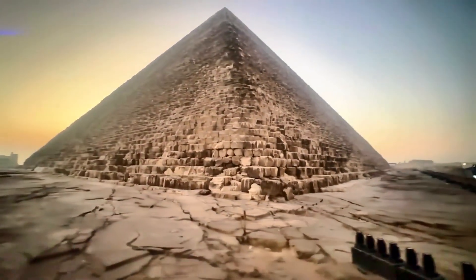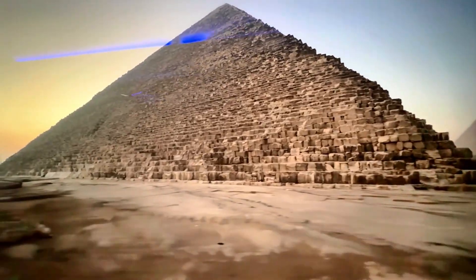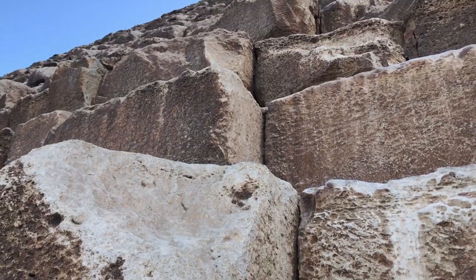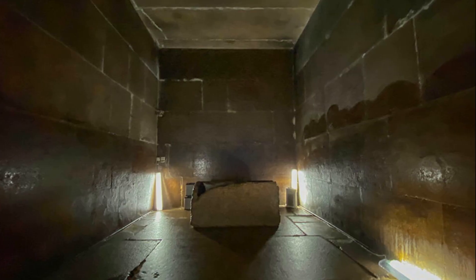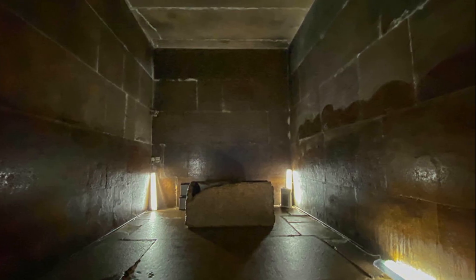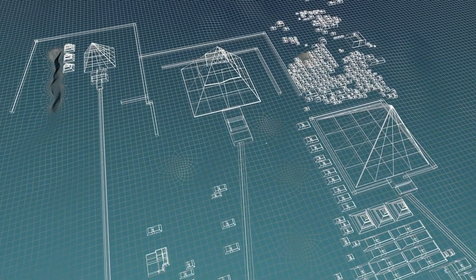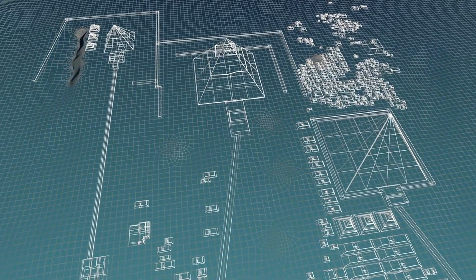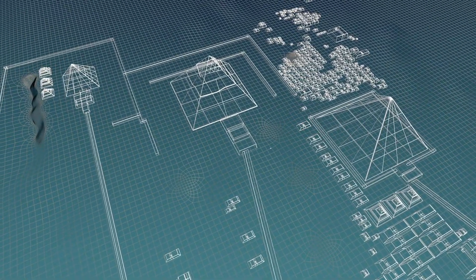For thousands of years, the Great Pyramid of Khufu has stood as humanity's greatest architectural mystery. How did people move massive stones? What unseen chambers hide within its heart? Today, we're exploring brand new discoveries — voids inside the pyramid revealed by muons, radar, and ultrasonic scans. Discoveries that challenge everything we believed about its construction and purpose.